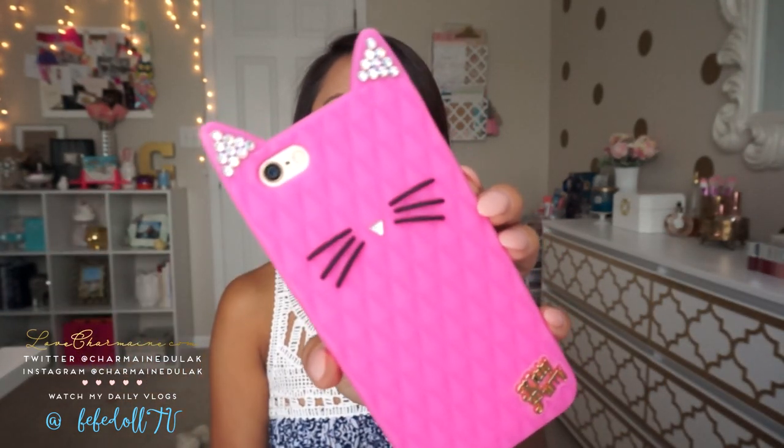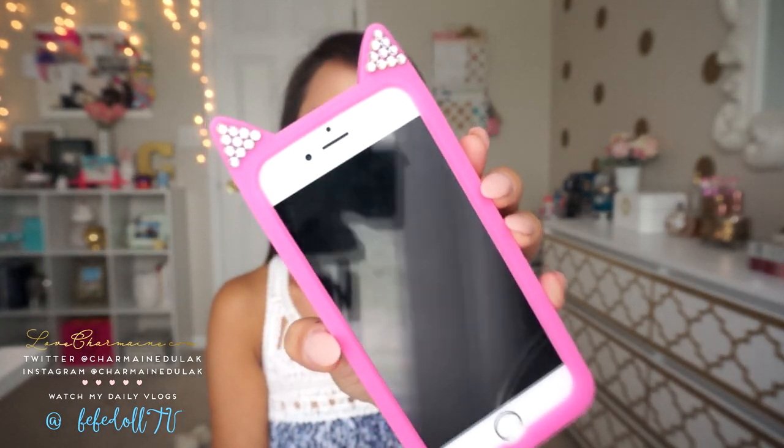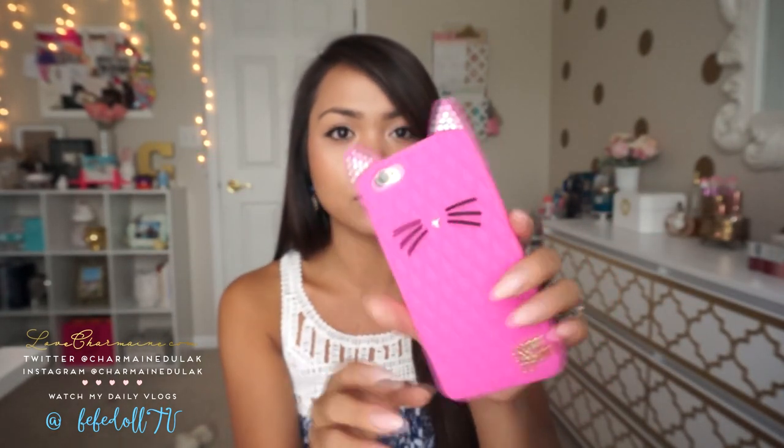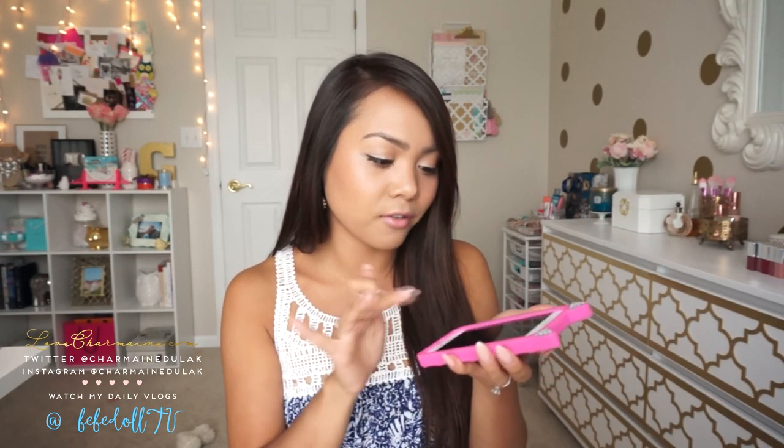So my phone case is actually from eBay — I'll have it linked down below. It's the Kitty Puri phone case in hot pink. It does have some blingage right there, super adorable, and even on the front it has some more blingage. It's that rubber kind of case, which I really like because I tend to drop my phone. It kind of overlaps in the front, so when I drop it this way it has some protection. I don't have a screen protector on my phone, and surprisingly there's like one tiny scratch — you can barely tell.